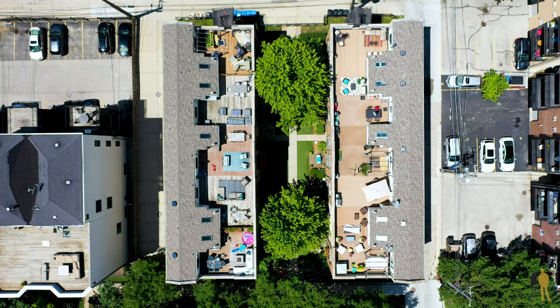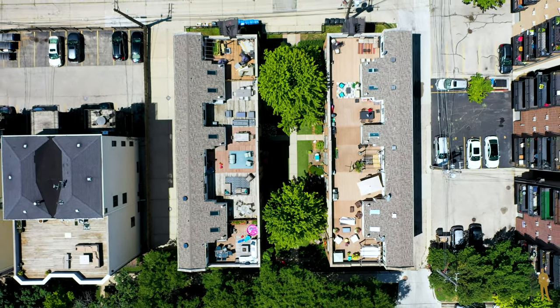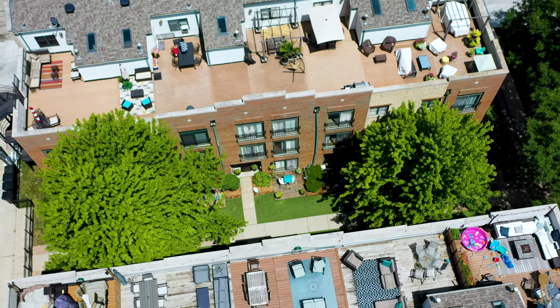Thank you for spending time with us and walking through 2770 Wolcott Unit B. We're super excited to bring this to market — we love the floor plan, the community, the location, and the schools. If you have any questions, please feel free to reach out.